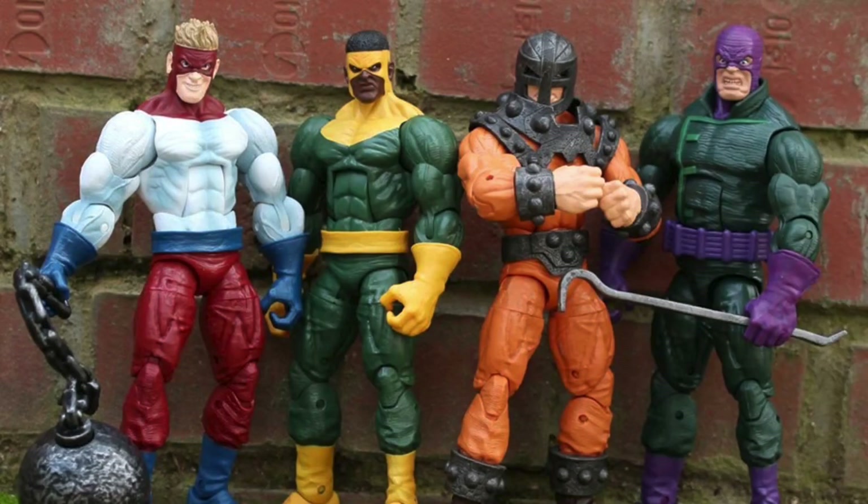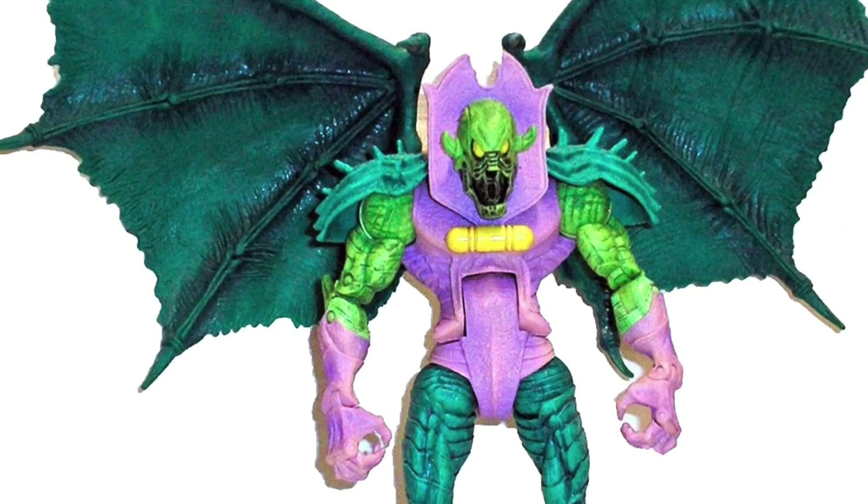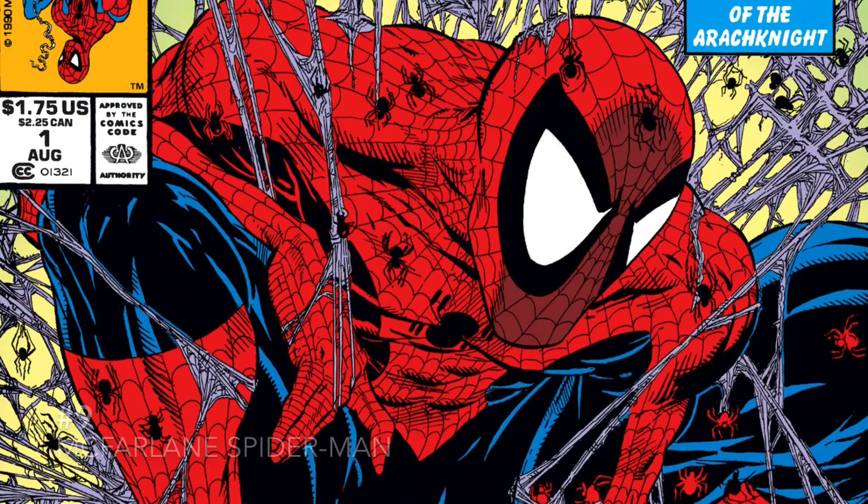At number 11 is the Wrecking Crew. We got these guys a long time ago, but if you want to get them now they're about 40 or more each on eBay and Mercari. They could certainly use a redo when it comes to articulation. At number 10 is Annihilus — we got a build-a-figure version of him a long time ago, but he could certainly use a redo.